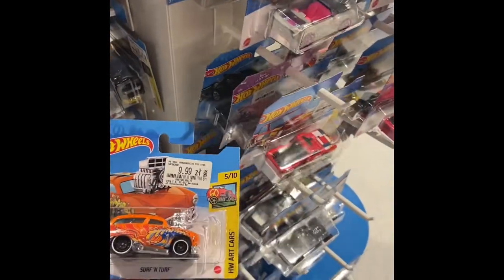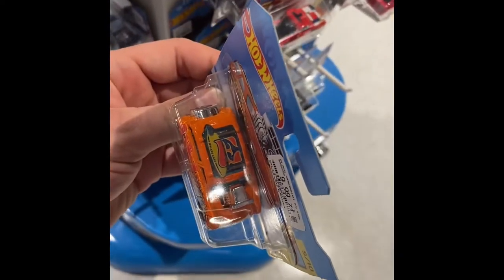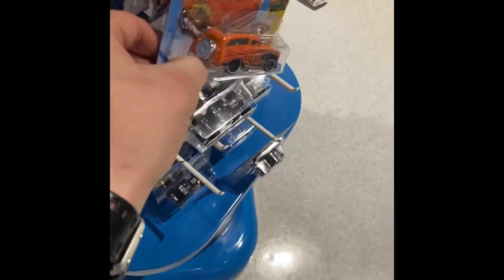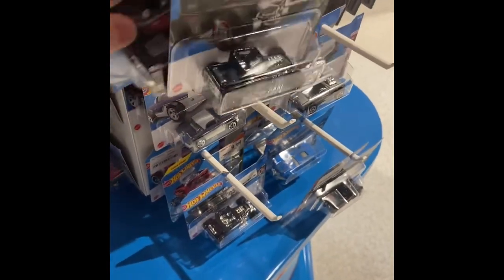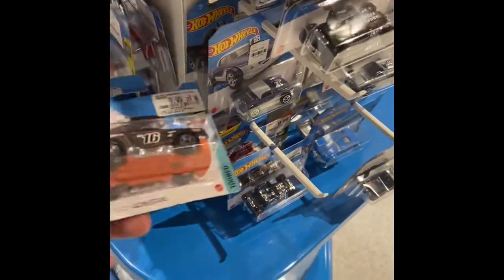I do love the art cars — that one, the surf and turf, that's cool. You guys ever figure out what this spells out? I'm gonna have to Google that, I'm not sure what it actually spells out. Oh, this one's about to fall out — another package, I'm gonna have a fallen soldier there in a minute.